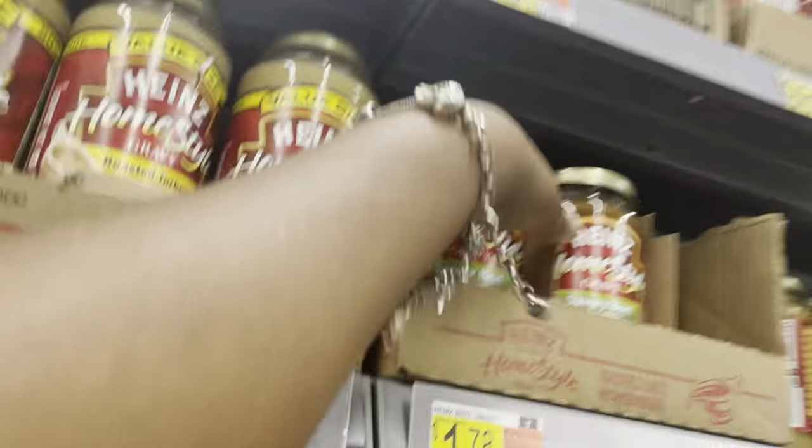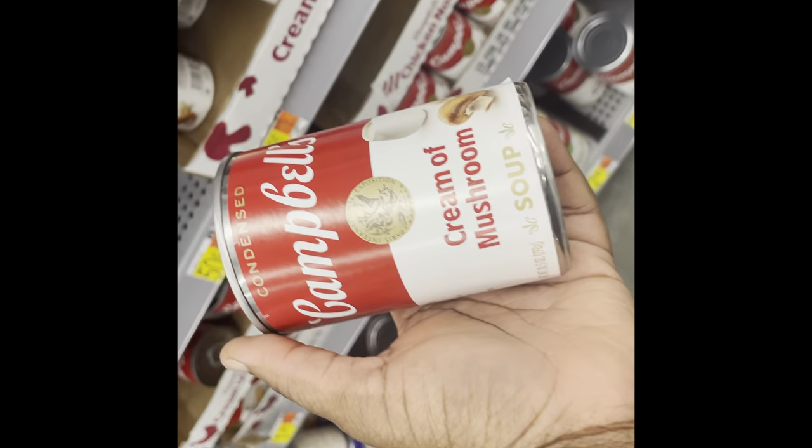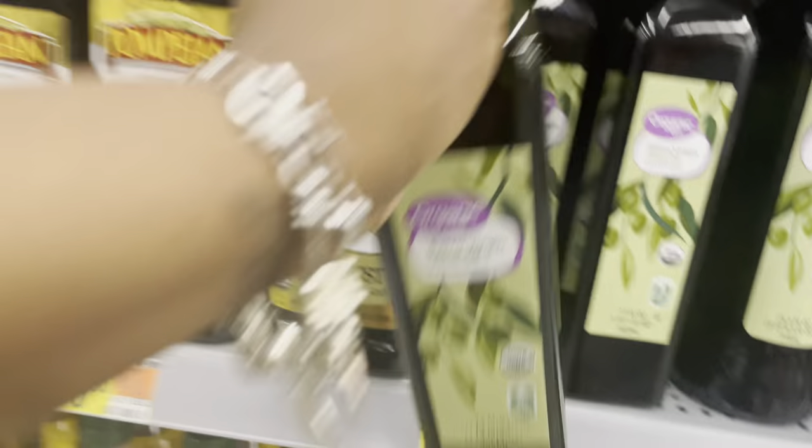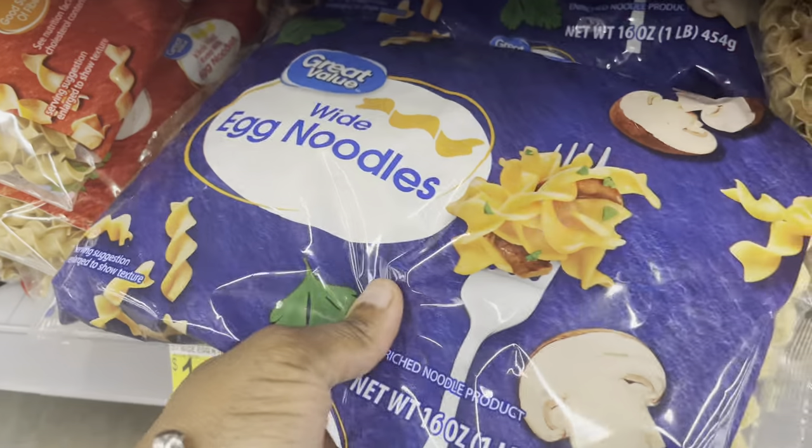I'm also getting a smaller size for $1.78 — I swear by that one in my beef stroganoff because it makes it taste so good. Next I'm getting cream of mushroom soup for my stroganoff. Also getting this Great Value olive oil for $4.72, and these egg white noodles for $1.43.